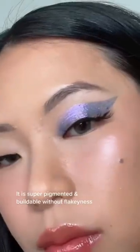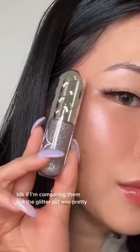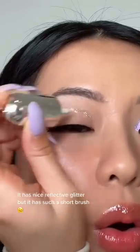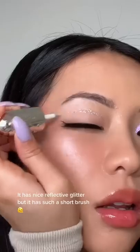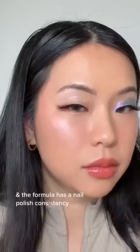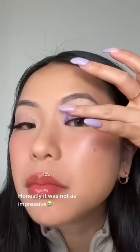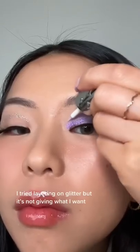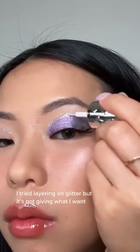It's super pigmented and buildable without any flakiness. Comparing it to the chrome one, the Glitter Pill was pretty — it has nice reflective glitter — but it has a really short brush and the formula itself has a consistency of nail polish. I honestly was just not as impressed. The chrome one was 100% transfer-proof. I tried to layer on the glitter but it's just not giving the pigment that I wanted.